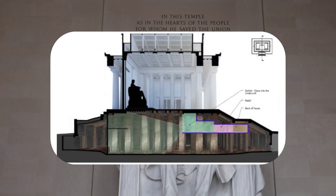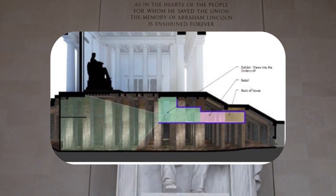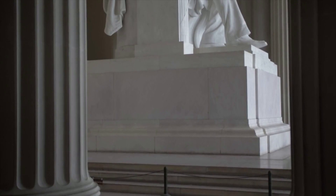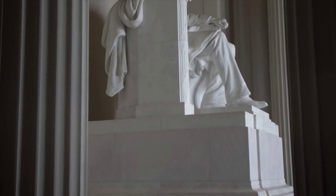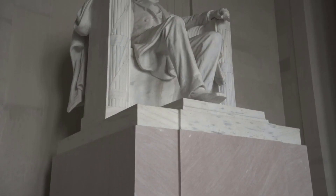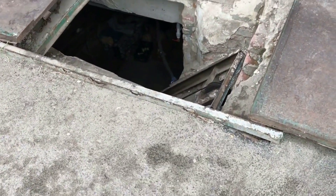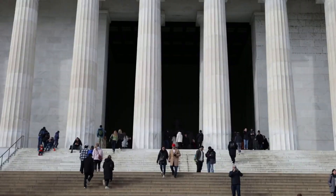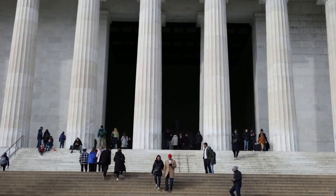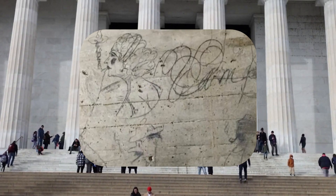Descending further beneath the surface, we find ourselves beneath the Lincoln Memorial in Washington, D.C. Within its depths lies an intriguing vault called the Undercroft, a vast 43,800-square-foot space. Originally serving as an unfinished basement due to the muddy construction site, the Undercroft was abandoned and forgotten until 1975. However, within its dimly lit confines, builders from 1914 left their mark by etching graffiti into the walls, providing a glimpse into the past.